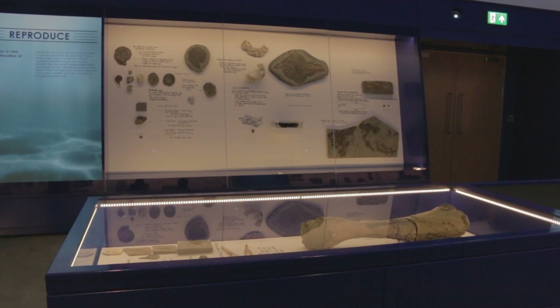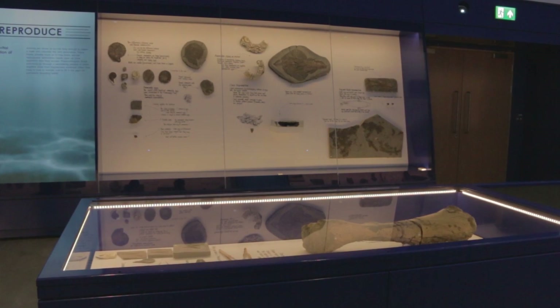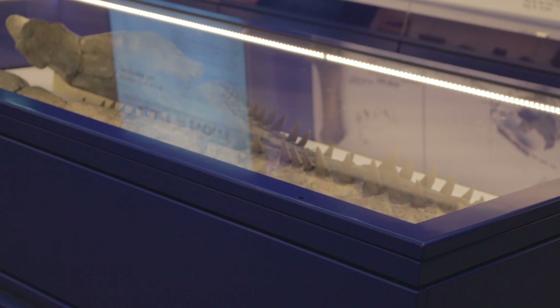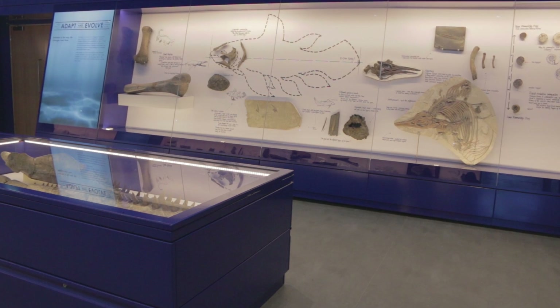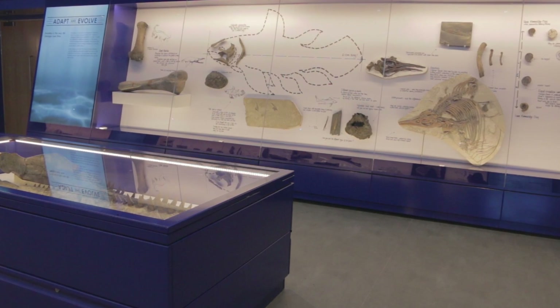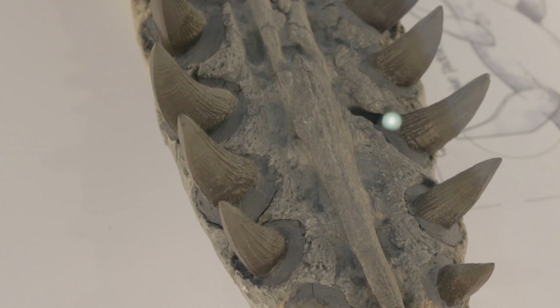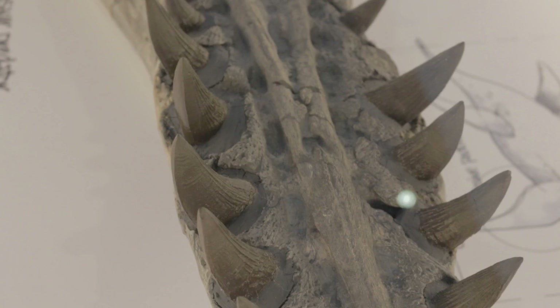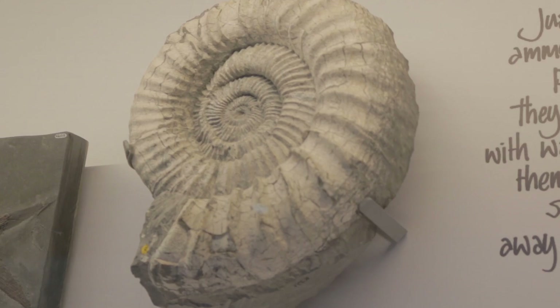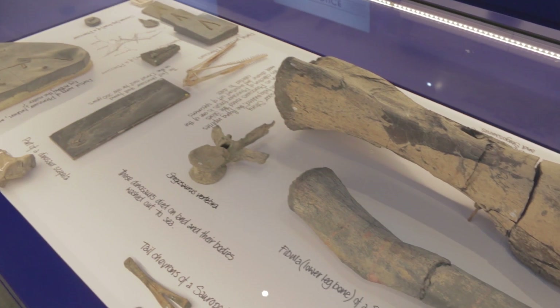All of the fossils on display in the museum come from Kimmeridge, a part of the Jurassic Coast. The formation here dates back to the late Jurassic, specifically to the Kimmeridgean era of time, which is named after Kimmeridge itself. The animals found in this place include many marine creatures, such as huge pliosaurs, ichthyosaurs, ancient fish and ammonites. There are also the remains of pterosaurs and dinosaurs.